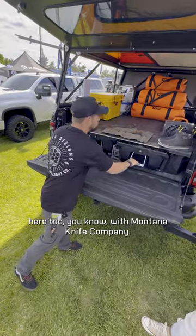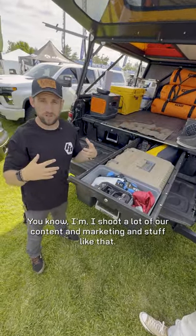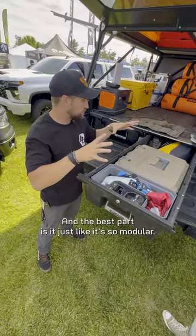Over here, with Montana Knife Company, I shoot a lot of our content and marketing. So I always have setups to hold knives, make coffee, do different things.